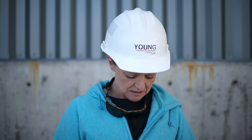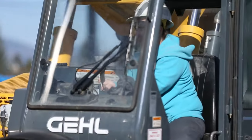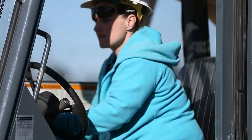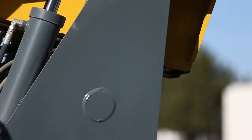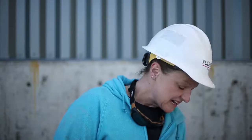My name's Kim and I work for Young Construction. I do labor full time, and these clothes are awesome. So far I haven't found anything that I don't like about it. They're flexible — they're not too loose to where they get caught on stuff. They're taking a beating for sure. Yeah, I like them.